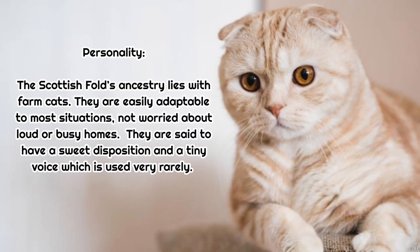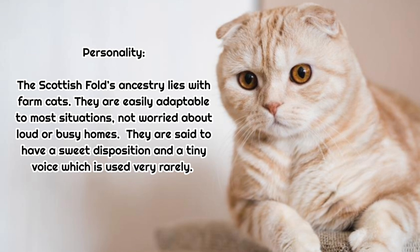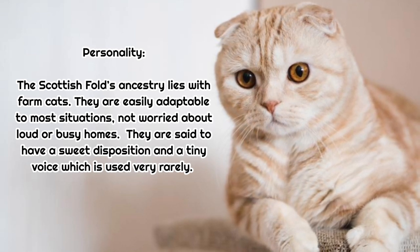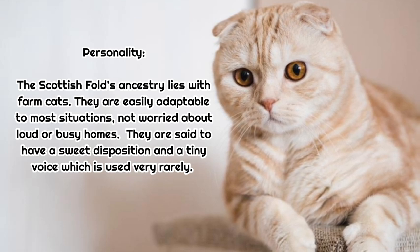Personality: The Scottish Fold's ancestry lies with farm cats. They are easily adaptable to most situations, not worried about loud or busy homes. They are said to have a sweet disposition and a tiny voice, which is used very rarely.